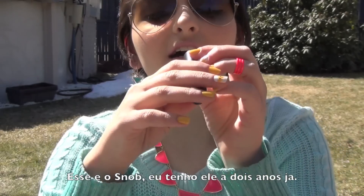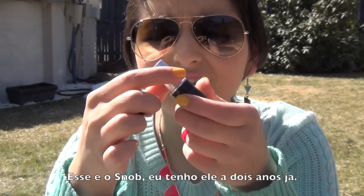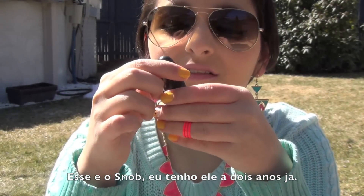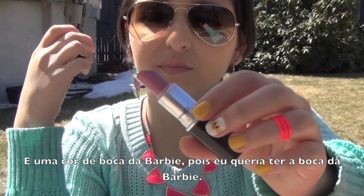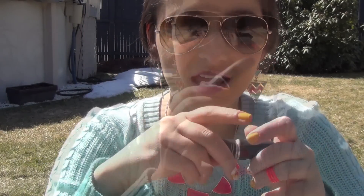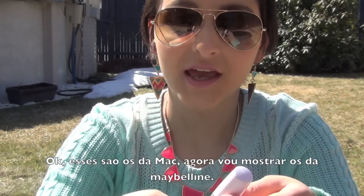And then I got Snob — I've had this since about two summers ago. It's called Snob A91 Satin and it's like a Barbie pink color because I wanted Barbie lips, you know. That's all for MAC and now I'm going to go to Maybelline — for Maybelline I only have three.